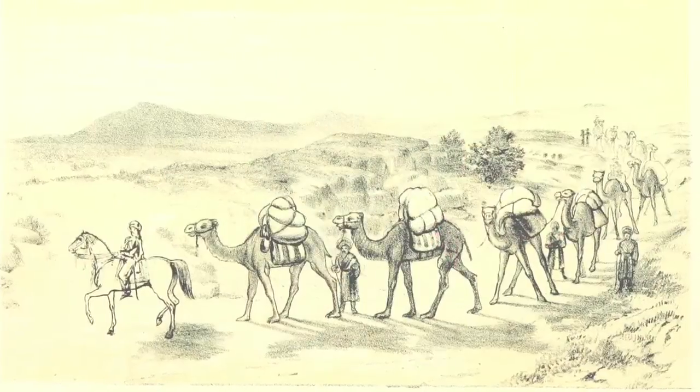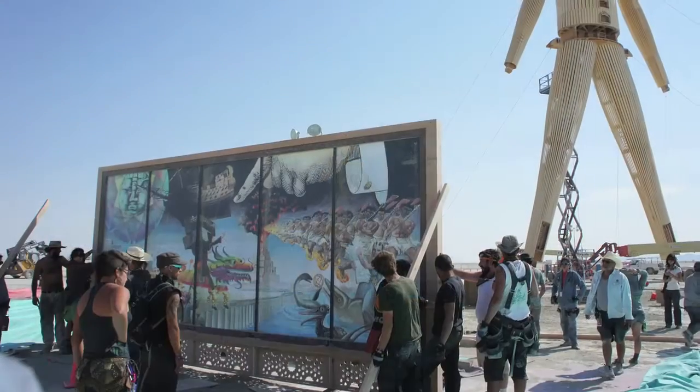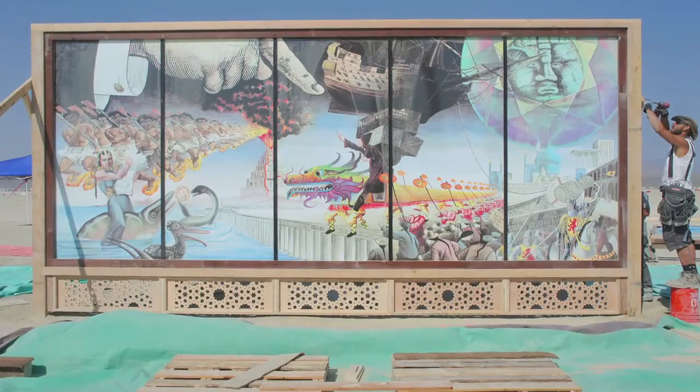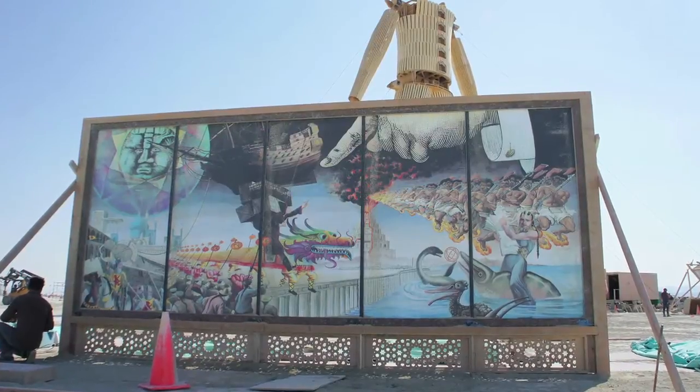Burning Man's theme for 2014 was caravansary. So it was decided to make something called a Crossroads of Curiosity. The idea was to take the notion of a cabinet of curiosities and expand it outward from the rectilinear arrangement of objects in a case to this series of tableau of human dramas — like a kind of collection of strange things and incidents occurring at a crossroads of experience.